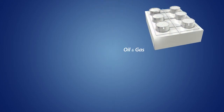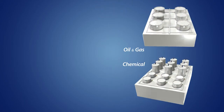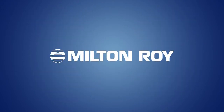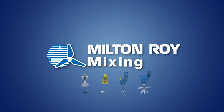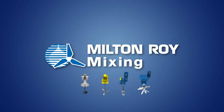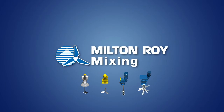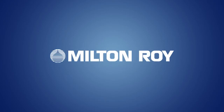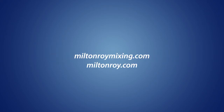Whether it's crude oil storage, refineries and chemical processing, mining applications, or water treatment, Milton Roy is ready to help with any mixing need. With a global footprint spanning six continents and a solid reputation built over a century, Milton Roy top-entry and side-entry mixers are the preferred choice for mixing applications today and in the future. For more information, visit our website for the distributor near you.